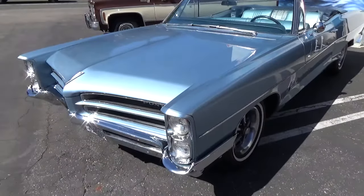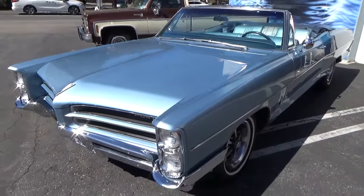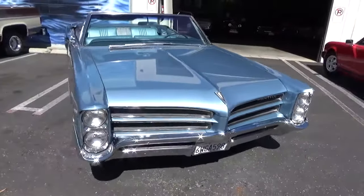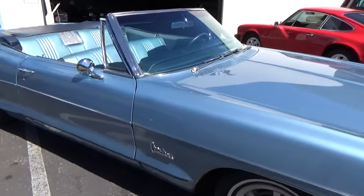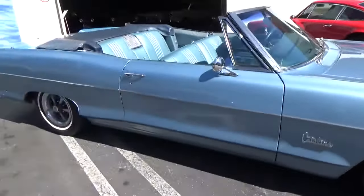Good afternoon. My name is Andy Coyle. I'm going to show you this gorgeous 1966 Pontiac Catalina Convertible. This is believed to be 50,000 original miles. It has the original rebuilt motor in it — I think it's a 390 cubic inch, 290 horsepower. It has tri-power.